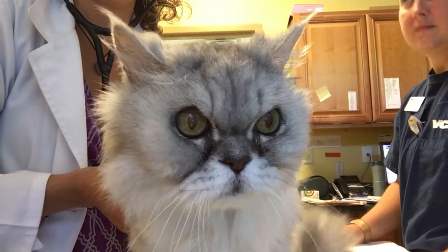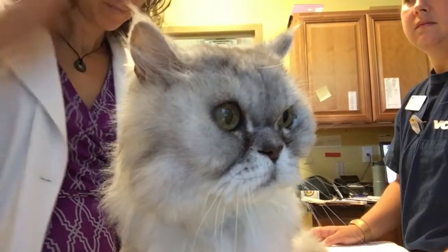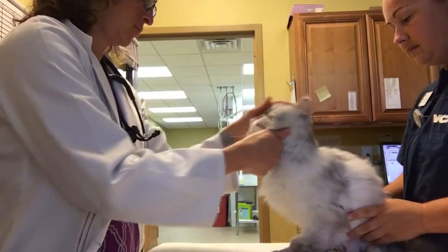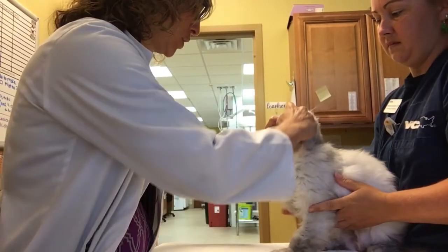So how do we treat these tumors and why am I so pessimistic about treatment? The take-home message is most of the time treatment has not been shown to be beneficial, and if I'm going to recommend treatment, I want it to help your cat.